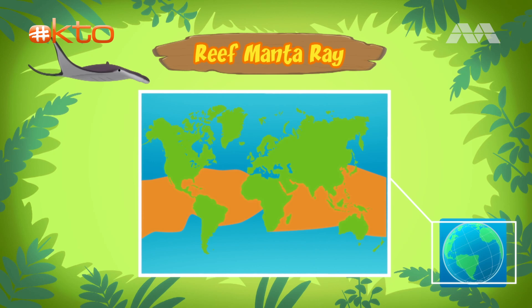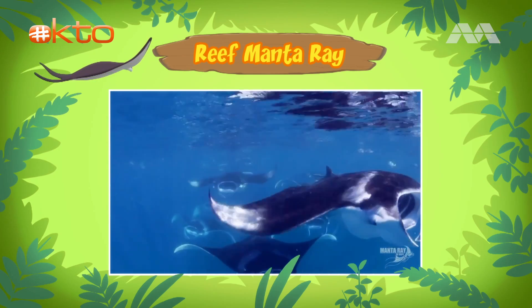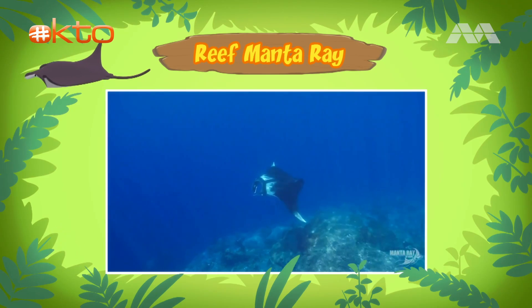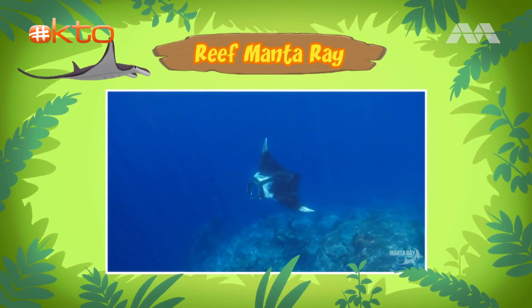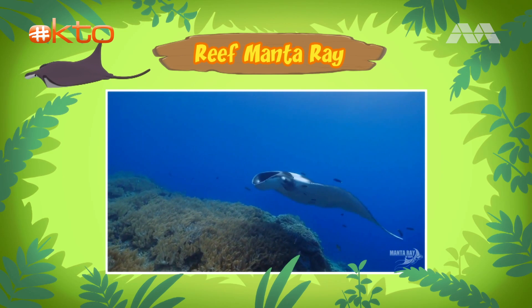Reef manta rays are found along the coasts in the warm tropical waters of the Indian and Pacific Oceans. I see. So what do reef manta rays eat? Reef manta rays are filter feeders. They simply open their mouths while swimming and feed on small animals from the water, such as shrimp and krill. Reef manta rays are independent creatures. After birth, a baby reef manta ray, which is called a pup, receives no further care from its parents.